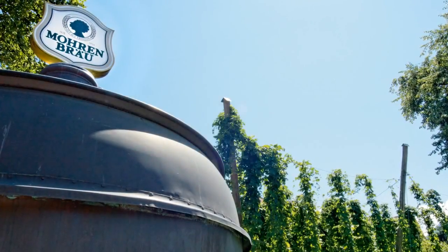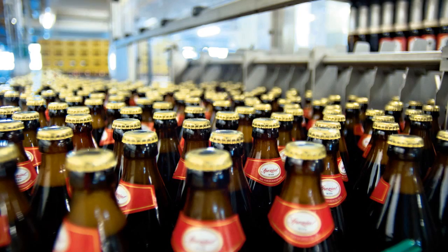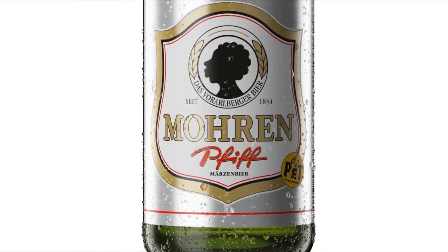The Morin Brewery in Dornbirn, in the Austrian state of Vorarlberg, produces numerous types of beer. They are bottled in returnable glass bottles and PET bottles.